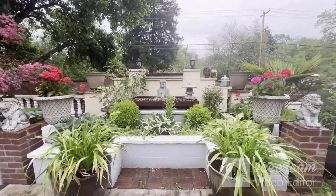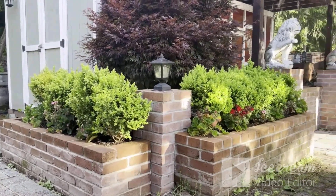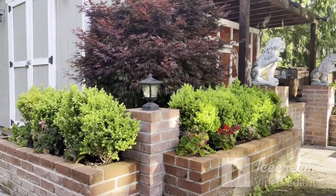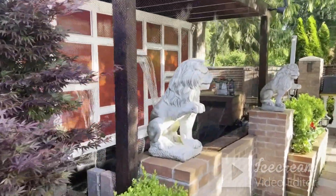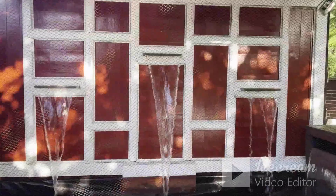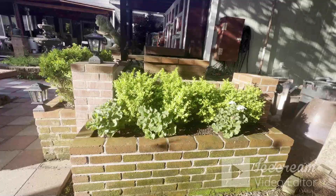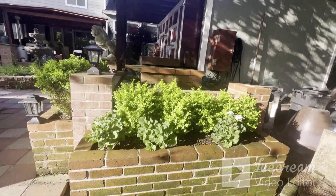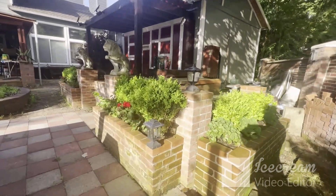It's wet right now. Some boxwood here turned out pretty good. Need to do some cleanup a little bit. This is my side — I need a nice day. Do some cleanup this weekend.